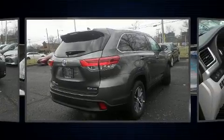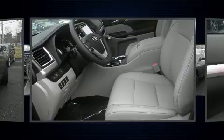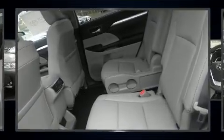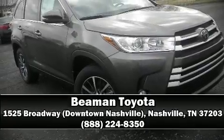Toyota also prioritized safety and security by including traction control, a security system, and four-wheel disc brakes with ABS. Adaptive cruise control maintains a preset distance behind the car ahead of you, simplifying highway driving and enhancing safety. Our team is professional and we offer a no-pressure environment — we are here to help you.